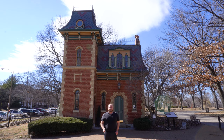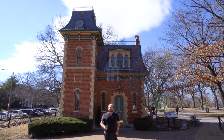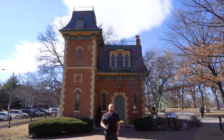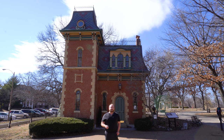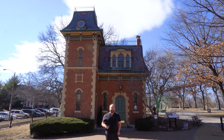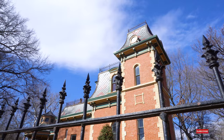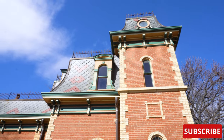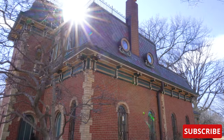Hi, everyone. My name is Ken. Welcome to This House. Today, we are in Lafayette Square in St. Louis, Missouri, looking at the old police station, also known as the Park House. This was built in 1867. The Park House stands tall in the southeast corner of Lafayette Park. But why is it here? And what is its purpose? Let's find out.